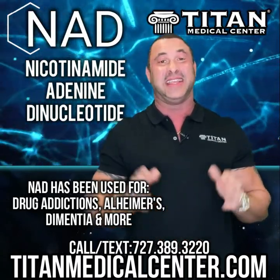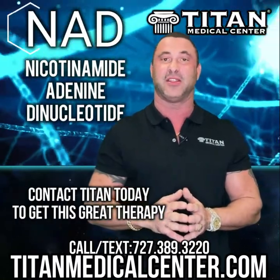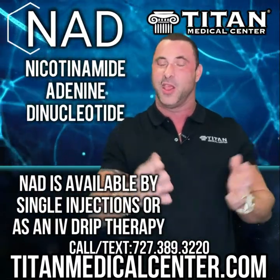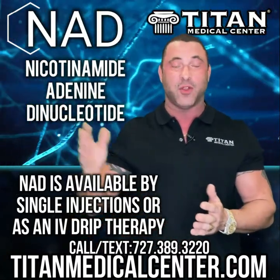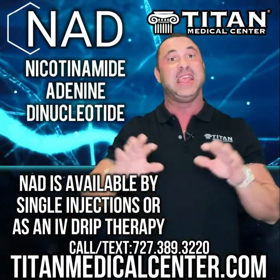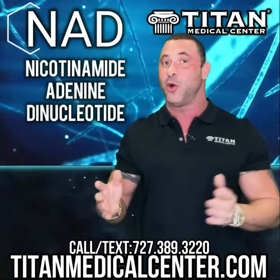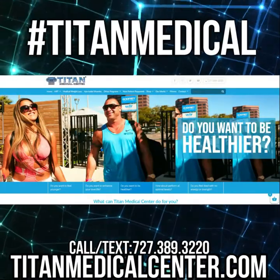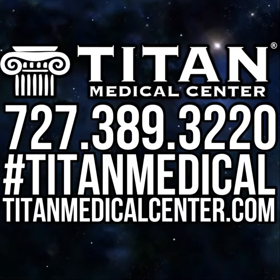To get this therapy, it's simple — call or text us at 727-389-3220 and get it shipped so you can self-administer, or come into the office and get it in an IV by itself or combined with other things. Either way you'll get a ton of different benefits. If you're interested in NAD or want to become a patient, call or text us and check out the website at titanmedicalcenter.com.